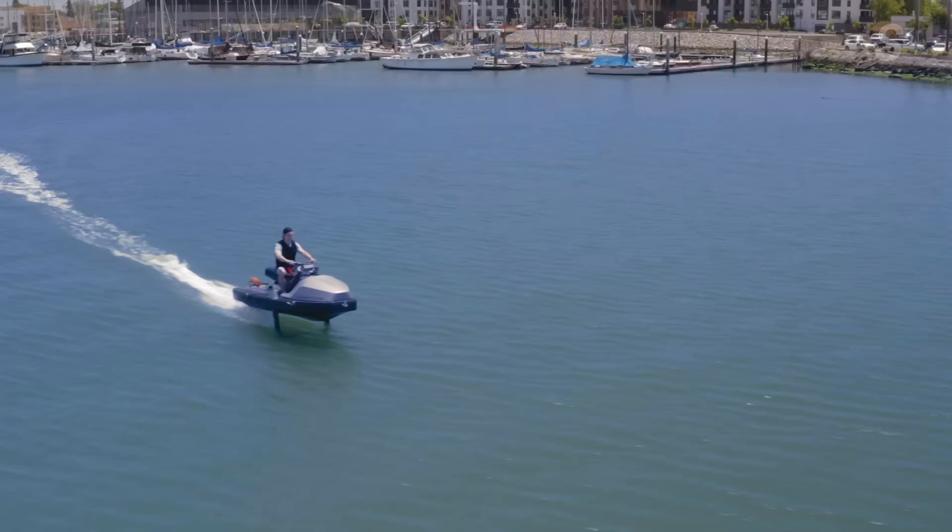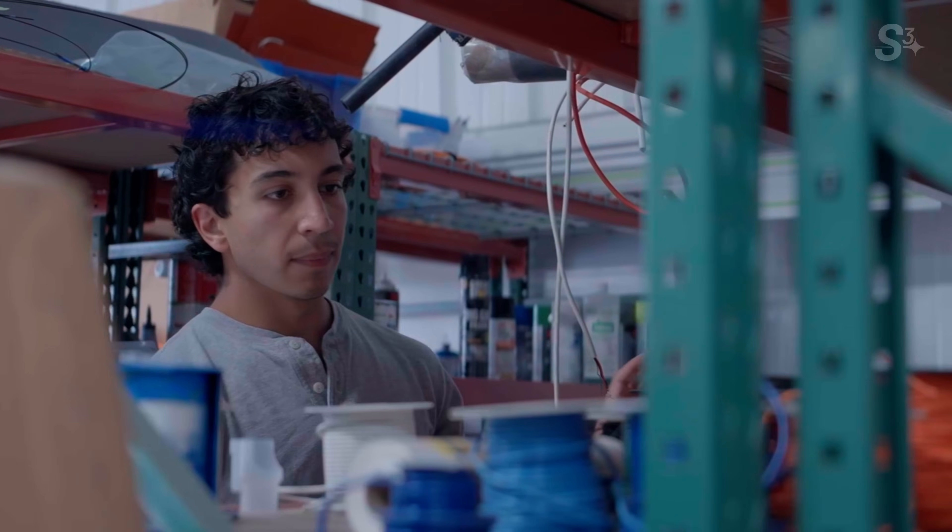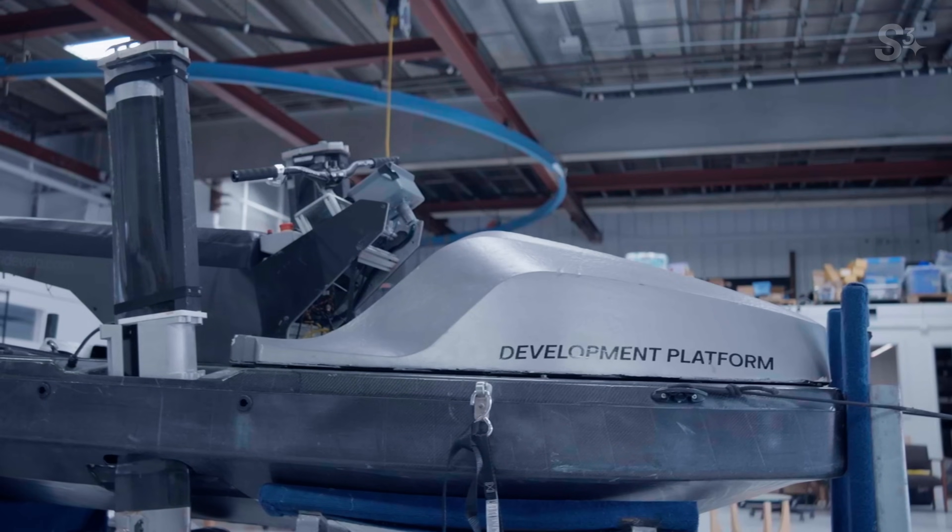Hydrofoiling has been around since the early 1900s, but it hasn't gone mainstream due to challenges in manufacturing and material science. But now companies like Velo are aiming to change that.